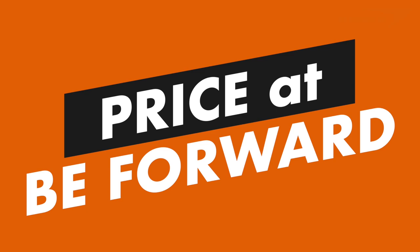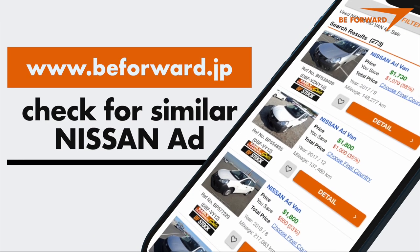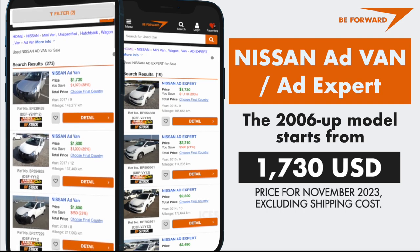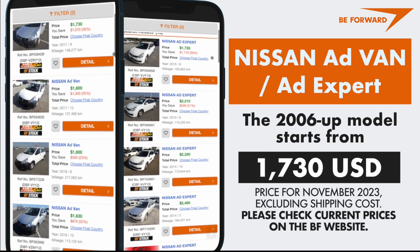At B-Forward, a Nissan Ad can be purchased starting from $1,730 US dollars for the 2006 model. Please check current prices on the B-Forward website.